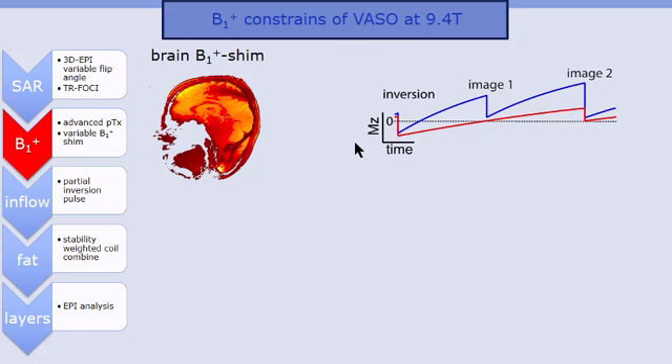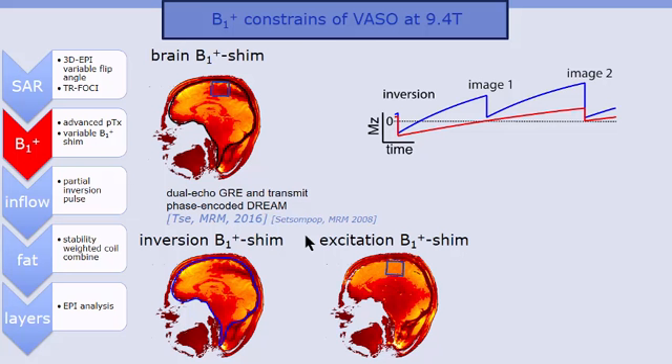9.4 Tesla comes with significant B1-plus inhomogeneities, such as destructive interference patterns. In our motor cortex VASO setup, we have two regions of interest for PTX optimization. For imaging and readout, we want high efficiency and homogeneity in the motor cortex, but for inversion we also want high efficiency across the brain for efficient spin labeling. We benefited greatly from Desmond's PTX shimming and mapping tools, ultimately using two different optimized PTX volumes — a global optimized shim for inversion, and a local optimized shim for the motor cortex readout, flipping between shim modes within every TR.